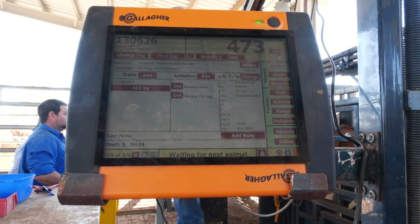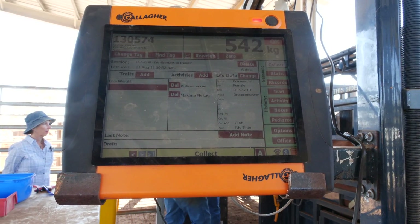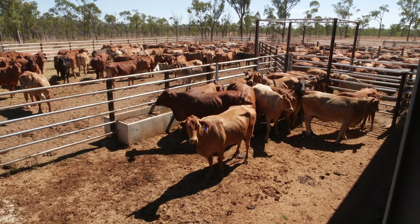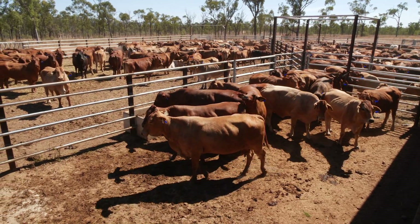As a beast enters the scale, their NLIS tag is read and the information for that particular beast can be inserted into the indicator. Using this technology, you can draft animals according to market specifications and ensure that your heifers have reached their weight of puberty before they're joined with the bull.